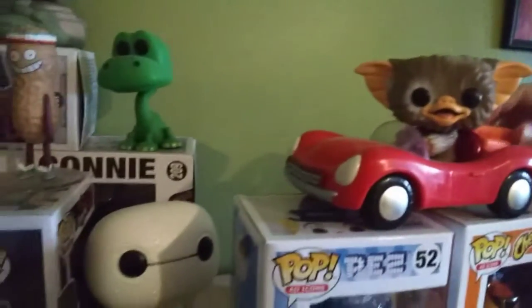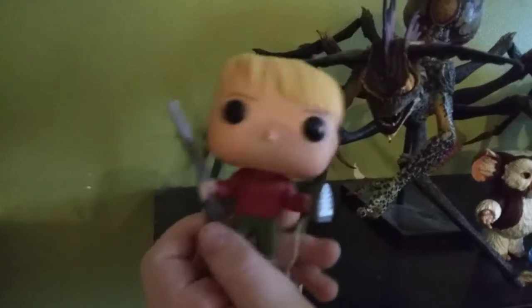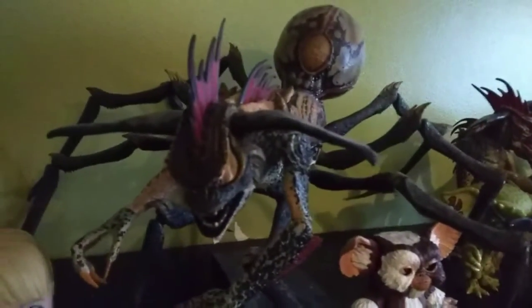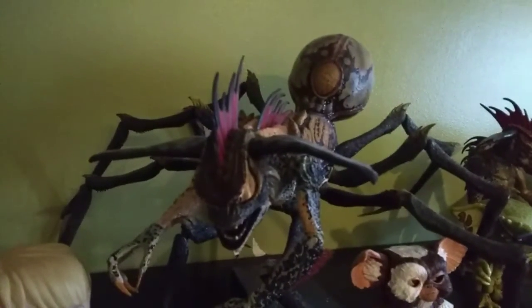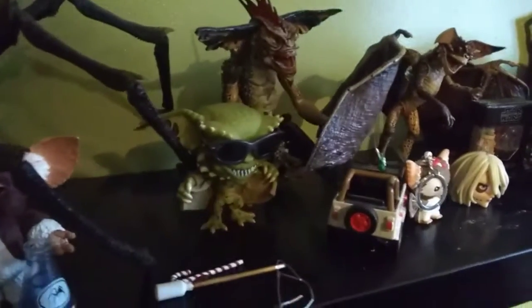And here is my Gizmo in the car. Here is some Never Ones. And here is some Pop Pesses. And here is my North Side of Gremlins over here. I have Home Alone Funko Pop. I have the Spider Gremlins. It's really hard to have him stand up because he has a lot of weight on his side. And Gizmo. And here is a Gremlin Funko Pop.